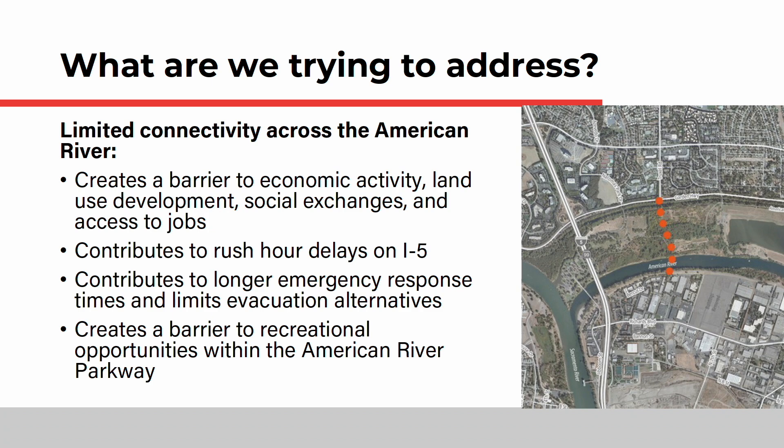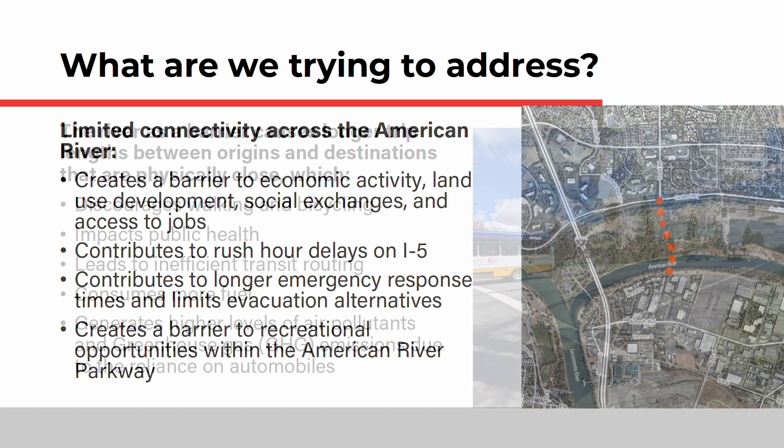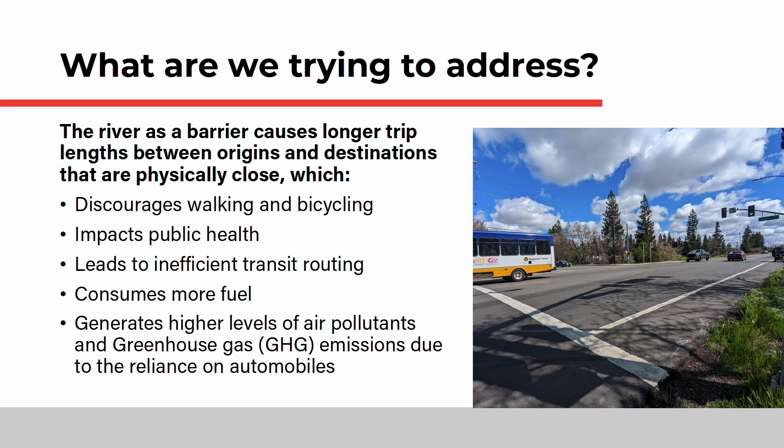The study will also identify the physical constraints and design requirements of the various local, regional, state, and federal partners in order to identify a feasible horizontal and vertical alignment. This effort follows an alternatives analysis adopted by City Council in 2013 that established the need and purpose for crossing the lower American River.